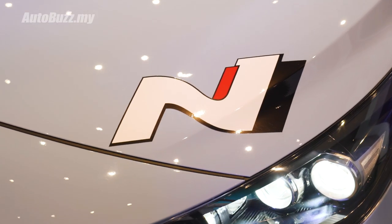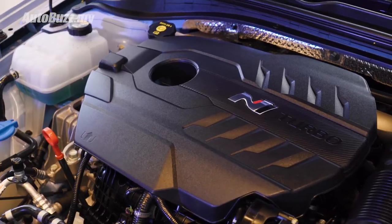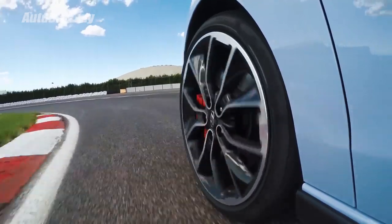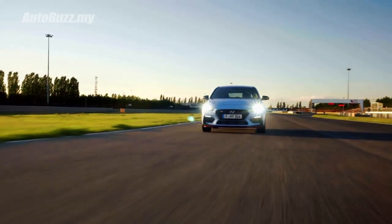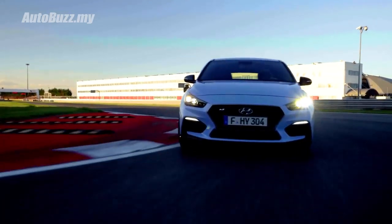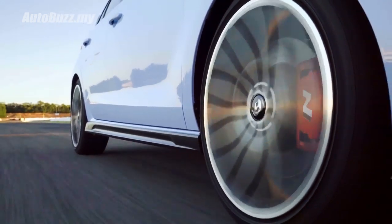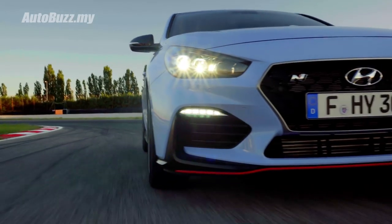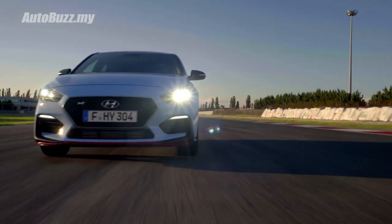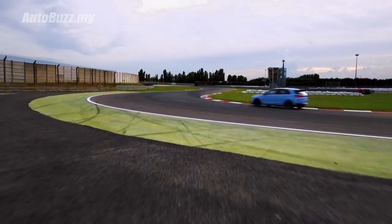Providing the ammunition for the i30N is a 2-liter turbocharged 4-cylinder engine paired to a 6-speed manual gearbox. As standard, the i30N gets 250hp with 353Nm of torque, but the performance package comes with 275hp and an overboost function that momentarily bumps torque figures to 378Nm. 0-100 is done in 6.1 seconds, 0.3 seconds faster than the standard model, onward to a top speed of 250km/h.